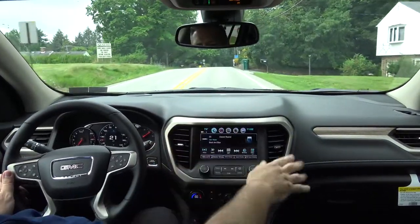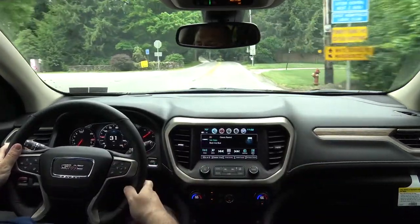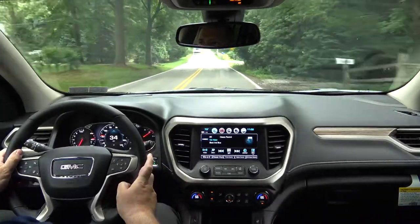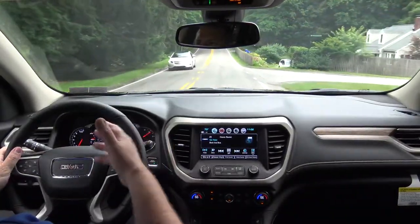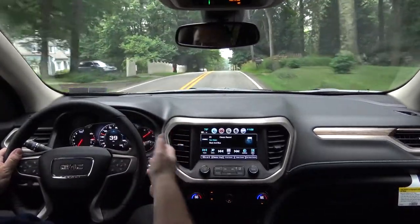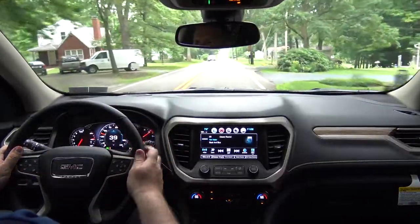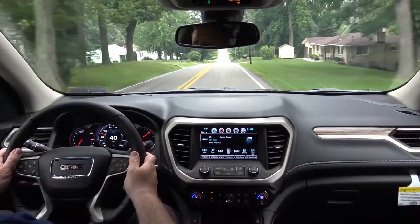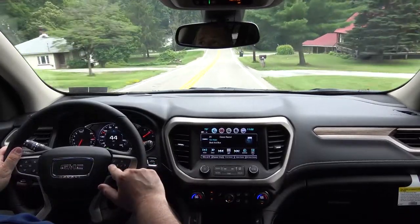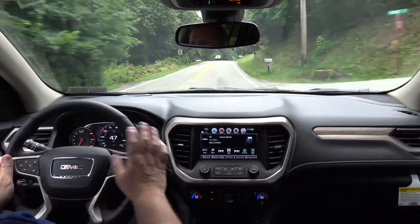You still have the aluminum accents around the center pod, around your air vents on the driver and passenger side, and also on the steering wheel — that's a key GMC feature. They've actually cleaned up the steering wheel to be similar to the rest of the GMC and GM lines. You have your buttons for Bluetooth and voice recognition, and arrow buttons that control your driver information center.